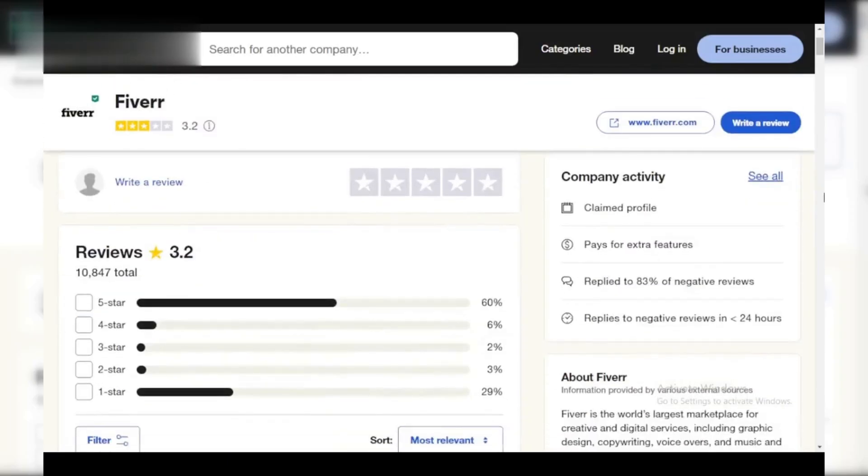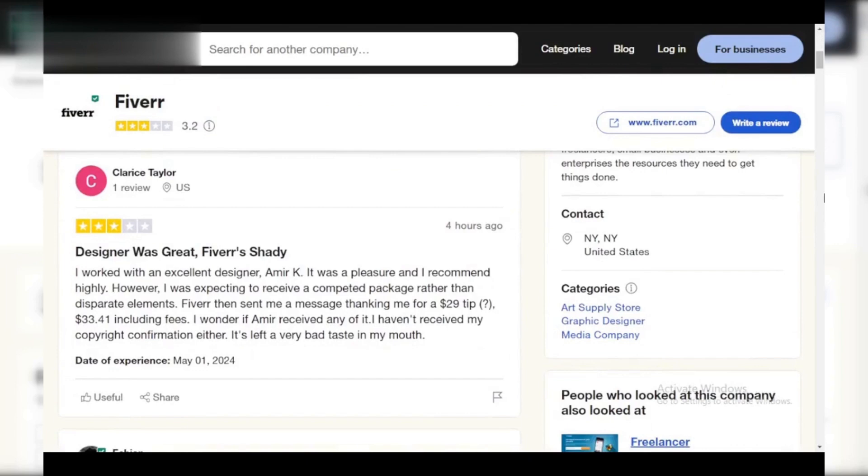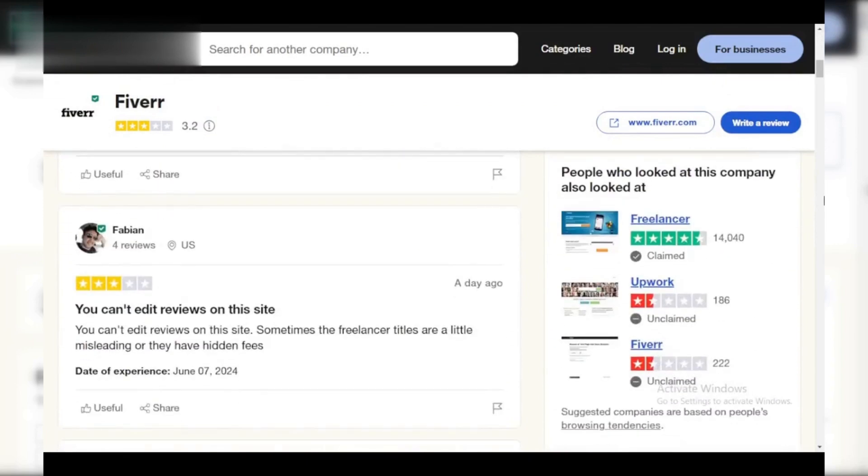Hey Fiverr fam, want to unlock the full potential of your account? Let's get you verified in under a minute. Why verify? Verification builds trust with buyers, increases your visibility in search results, and lets you access exclusive features.